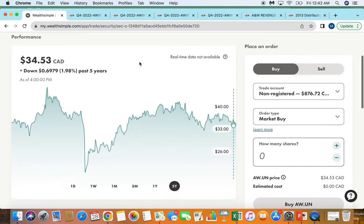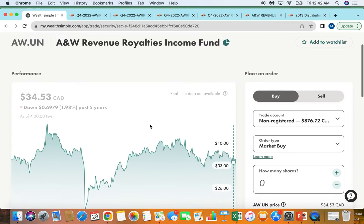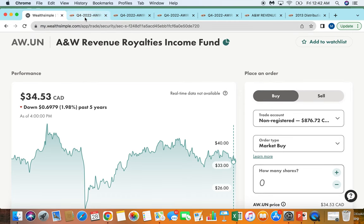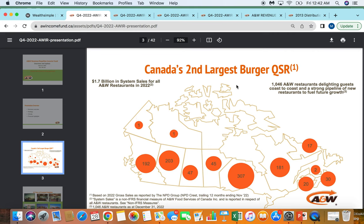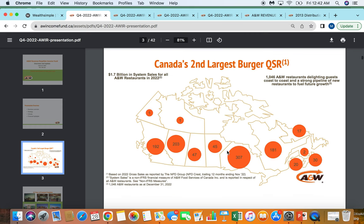I remember this company used to trade for 20, 25 times earnings. Now we're down to about 16 times on trailing earnings. So just a bit of background on A&W Royalty before going into why I like this stock so much. A&W is the second largest quick-service restaurant burger chain in Canada. They have over a thousand restaurants, and you can see how they're geographically split up, which I really like.